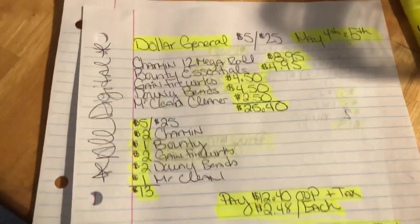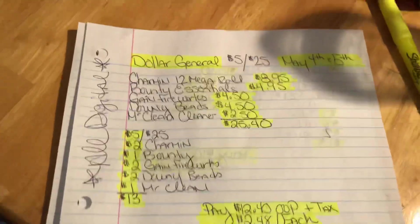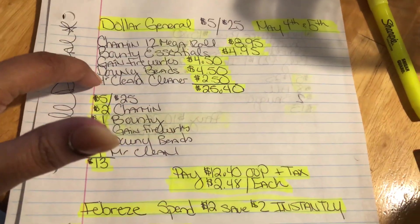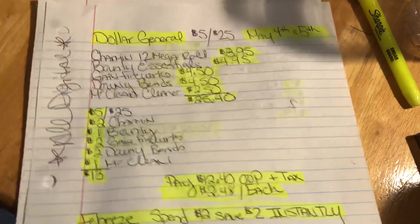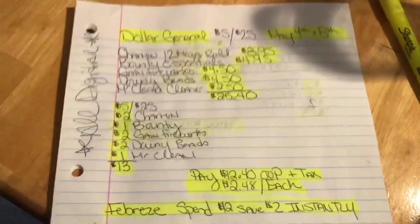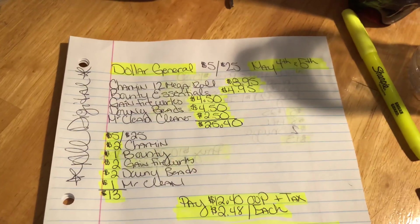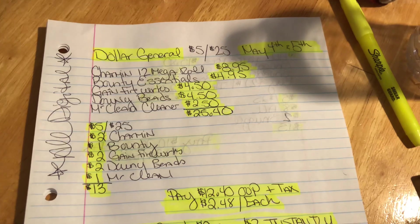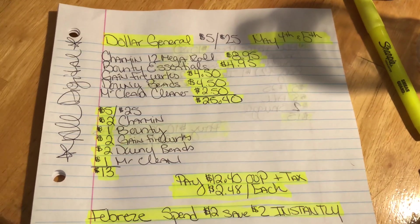All right, you guys, those are my breakdowns for this week. I can't wait to see you guys on Friday with our first deal. I'm not sure which one I'm doing yet, but I really need paper products. I'll probably do all three actually, because I have some paper $5 off $25s as well. If I can come up with any more deals I will get them posted for you guys. Enjoy your week — if you have not subscribed, go ahead and hit the subscribe button and the notification bell so you don't miss a video. I'll see you guys in the next one. Bye.